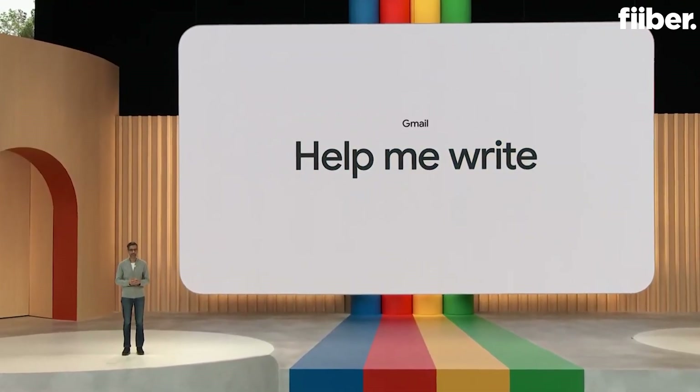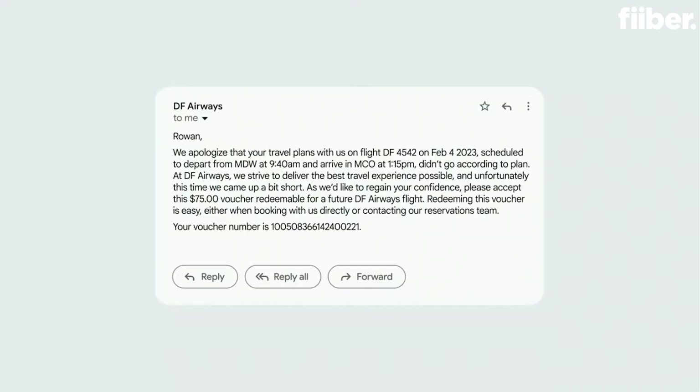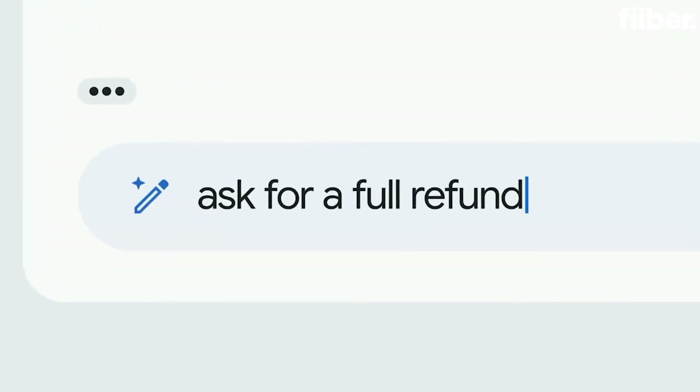Let's say you got this email that your flight was canceled. The airline has sent a voucher, but what you really want is a full refund. You could reply and use Help Me Write. Just type in the prompt of what you want — an email to ask for a full refund — hit Create, and a full draft appears.